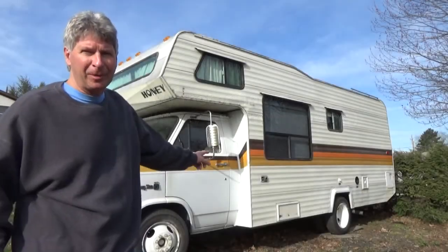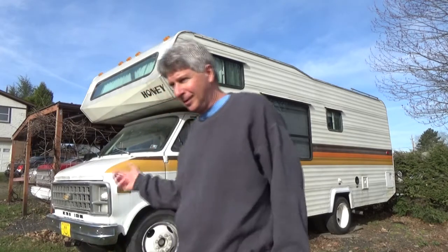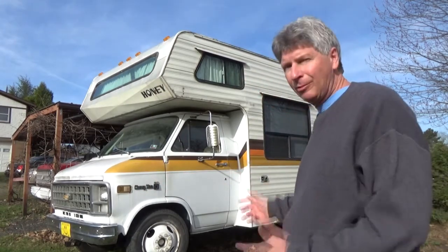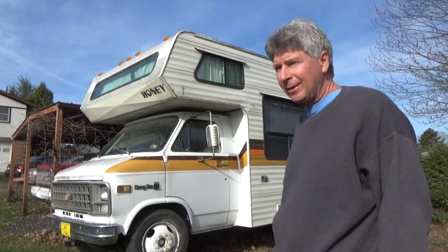Hi, I'm Mike Haddock and I just bought my first RV. I didn't think I was going to buy one but I got it from my cousin for under $3,000. It's a 1982 Chevy with a 350 engine in it. It's got brand new tires all around. I took it for a ride — 47,000 miles.